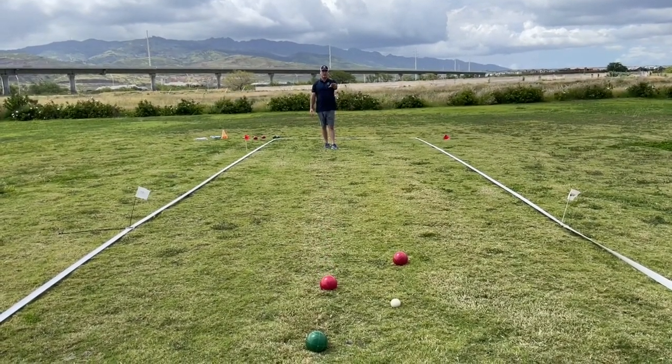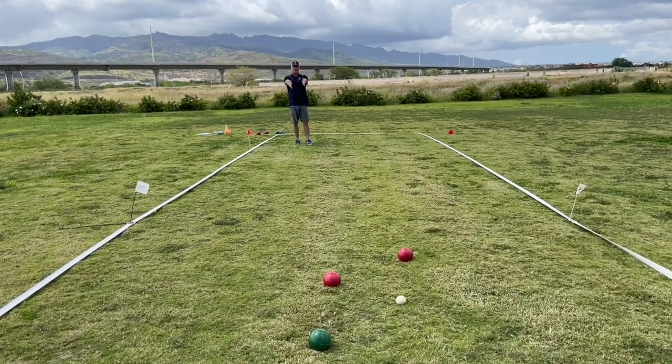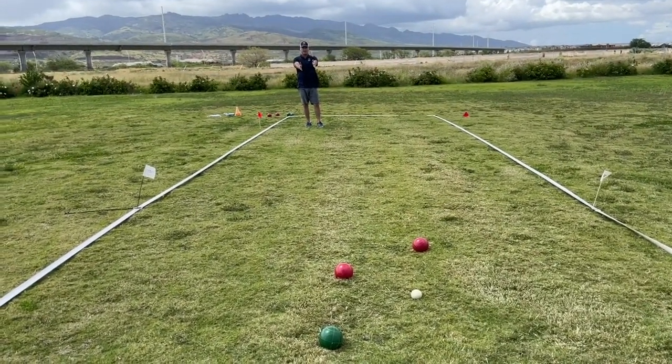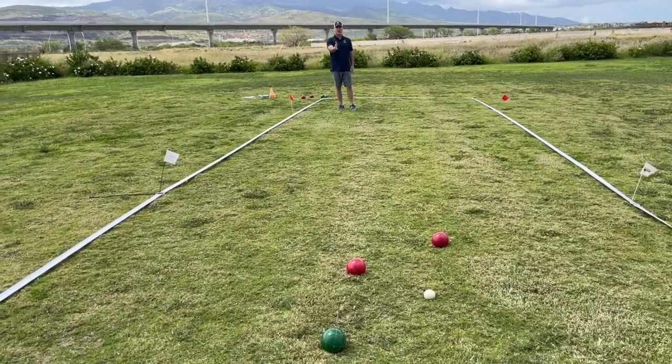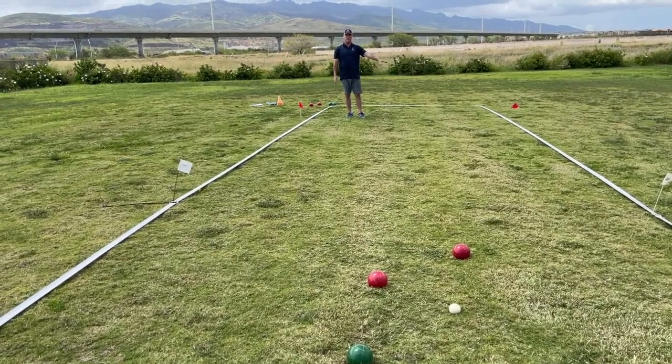I want to keep doing that as much as I possibly can. Green does have an avenue where they can slide it through the two red balls — that would be a really nice shot if they can achieve it, and they should absolutely go for it. But this is how we play strategically to try and limit what the other team can do.